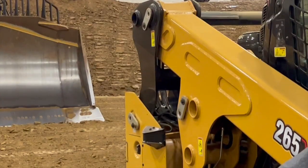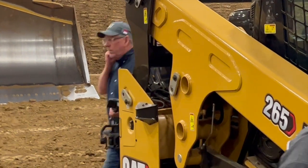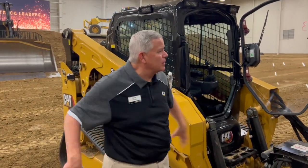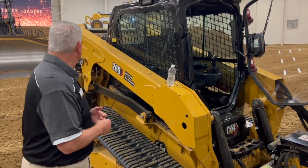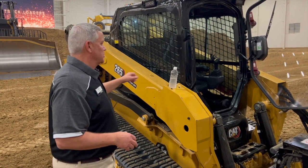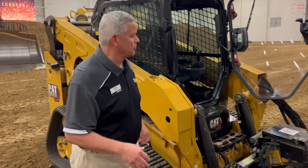Those cameras give you visibility around the machine. The front is your eyeballs — that's the front part of the 360 — but back here where you want to be able to see in those tight quarters operations, that's where those are located. That's what gives you the visibility you'll be able to see when we put you in the machines after we get through the walk around.